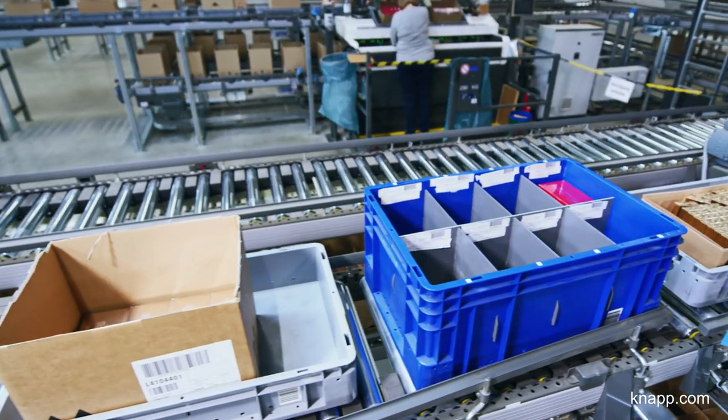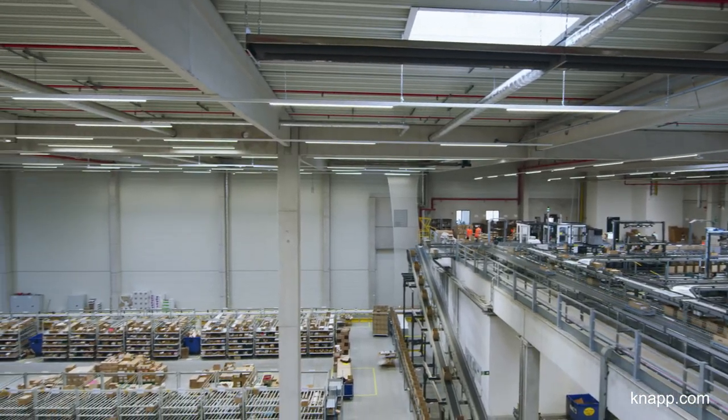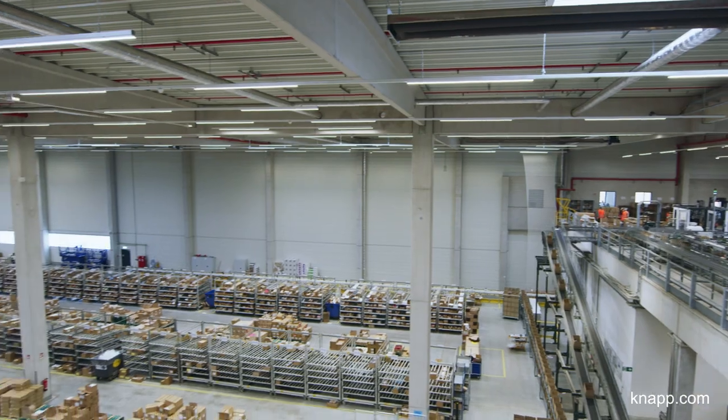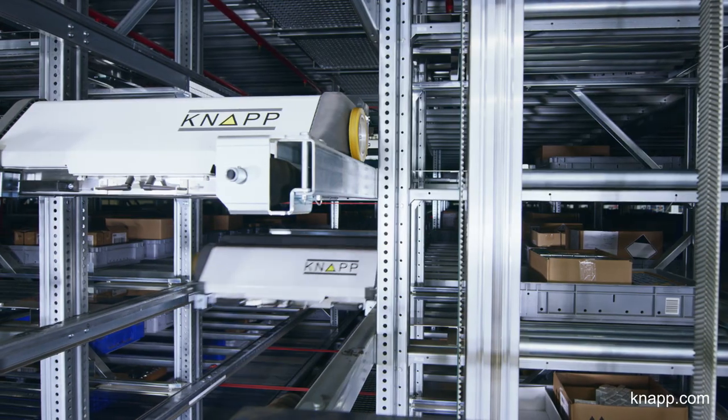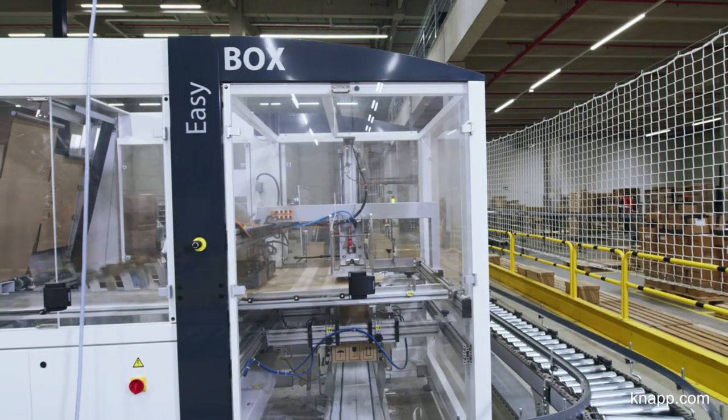In this warehouse, we deliver to 11 countries per week, supplying our customers both small and large with our products. The quantities we deliver also range from small to large, from single items and full cases to pallets.